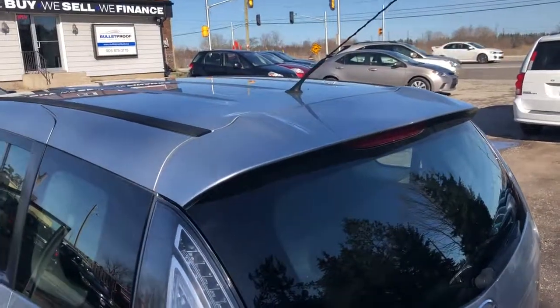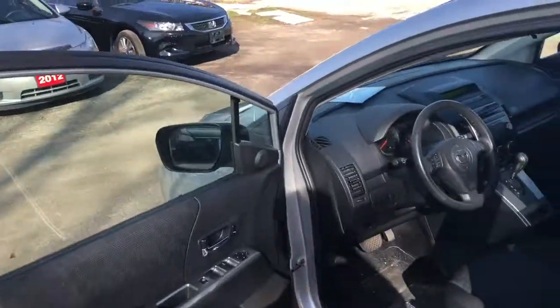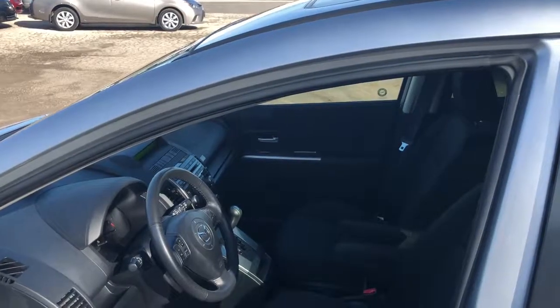Lots of practicality here. If you want additional photographs of this 2009 Mazda 5 with 68,000 kilometers, please visit our website at bulletproofauto.ca. Thanks for looking.